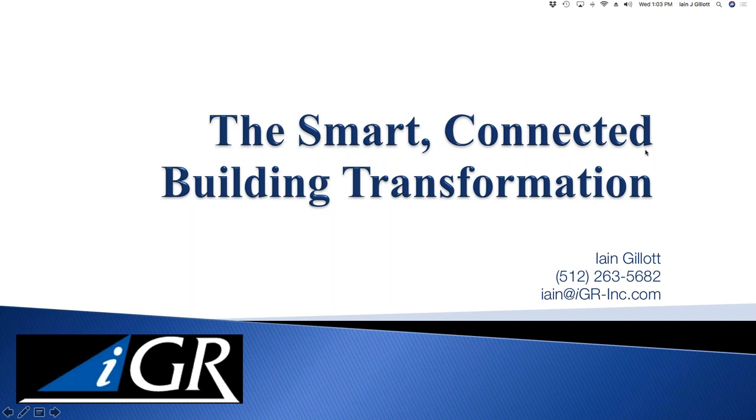Good morning, good afternoon, everybody. Welcome to our webinar today. My name is Ian Gillett from IGR, and I want to welcome you to what is going to be a quite packed webinar on the smart connected building transformation. Basically, we're going to be talking about smart buildings today. We've got a couple of presenters — Bill Kuhn and Jim Carlini — who I'll introduce in a moment. Firstly, I need to thank Corning for sponsoring today's session, and also Connected Real Estate Magazine for putting everything together with us today.